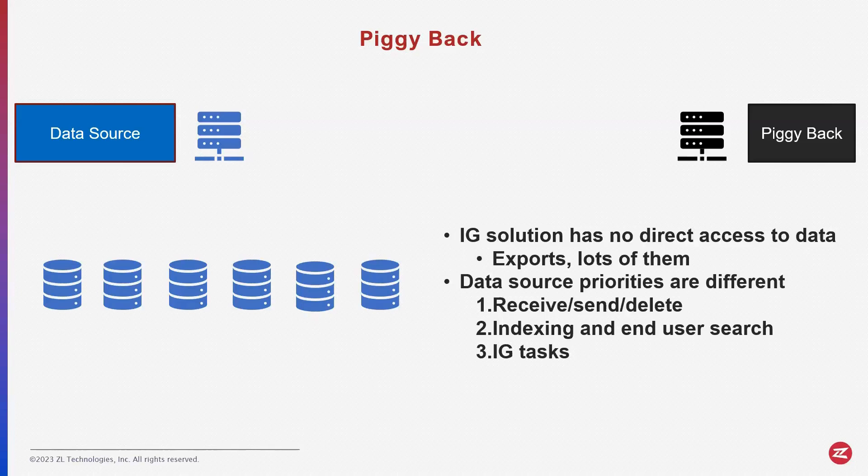So whenever you want to do anything with this type of solution, you end up doing lots of extra work. The second issue is that the data source has its own priorities. These are your mailboxes, these are your file shares, and they are already busy receiving, sending, or deleting data, indexing, and helping the end users search or find data — and their last priority is what you ask it to do: information governance.